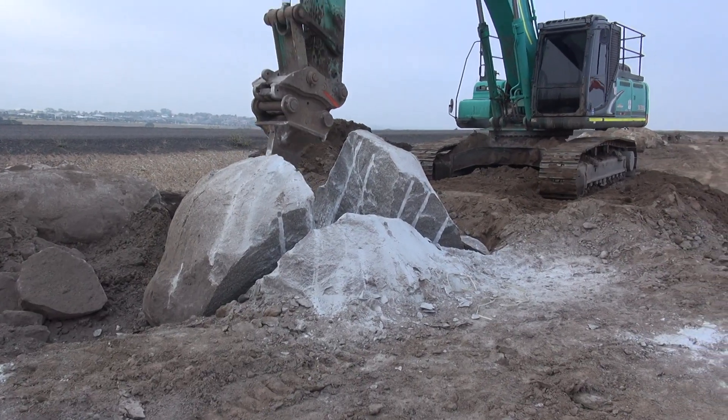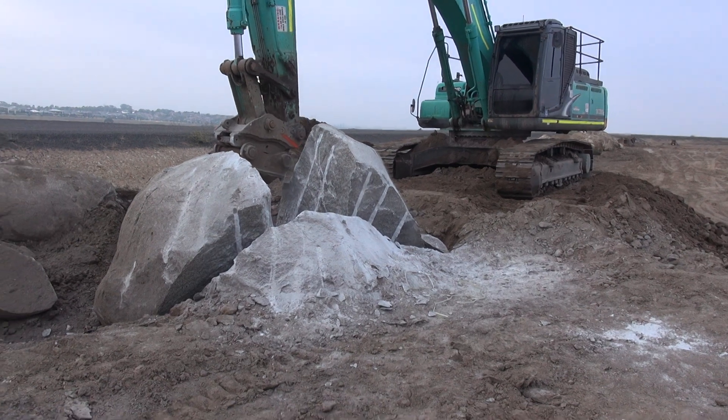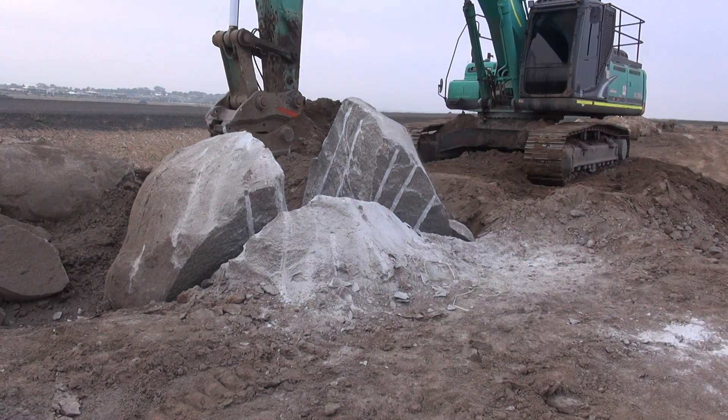It's a good day for the big rock. Tommy's pulling it apart. She's a big one, this one.